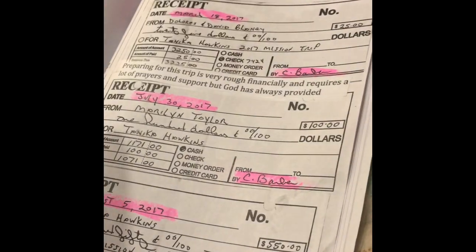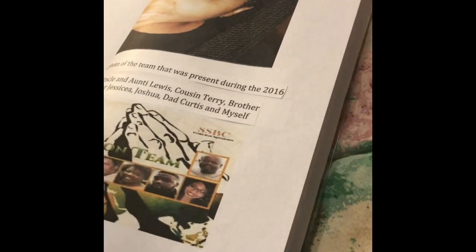I went back through and showed some transactions back and forth between me and my husband as far as Western Union and money, and phone records. Of course we're not going to get all of them, so I gave a couple for each month. These are just supporting evidence for the missions trips of where I go — I do missions every year in Ghana, West Africa in a town called Edra.